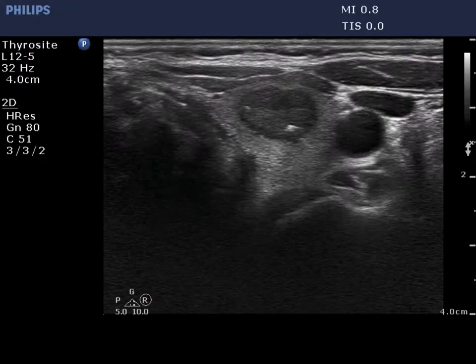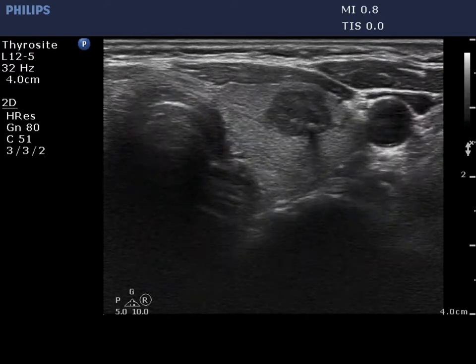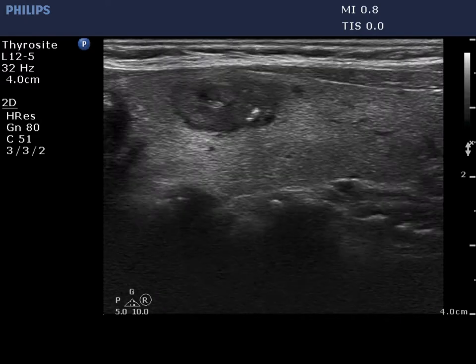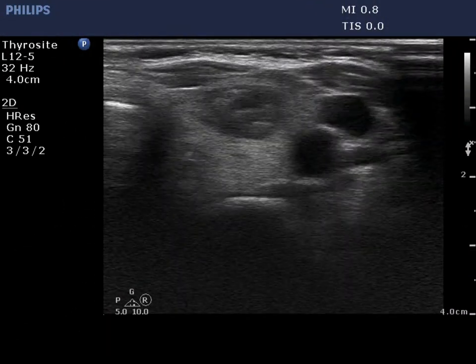There is a moderately hypoechoic nodule in the ventral part of the left lobe. It is evident on the presence of acoustic shadow that the lesion contains coarse calcification. The lesion has numerous other relatively large granules which are difficult to group into one or another subtype.